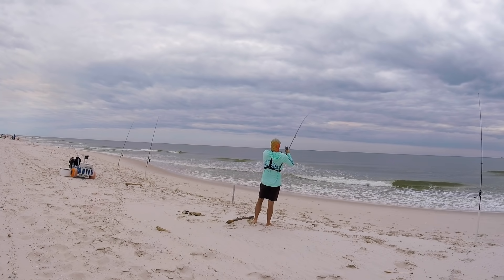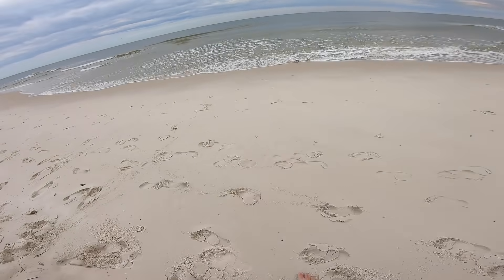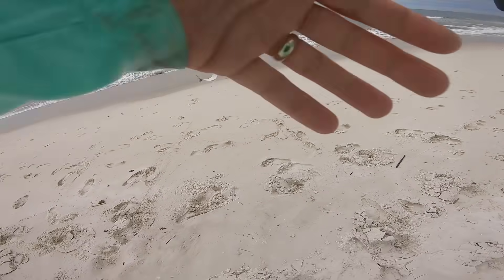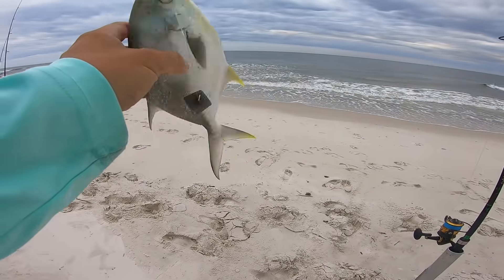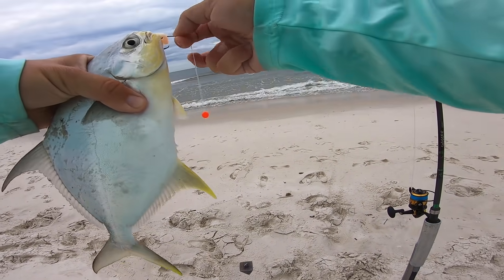I was trying to explain something to you guys on my phone. There it is — he's fighting now, I think it's another pomp. Yep, another pomp, little guy. I was showing you the time and it's right at 3:30. So our first fish was about 3:15, second fish about 3:30.